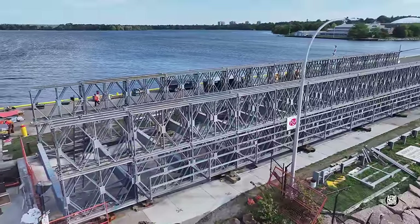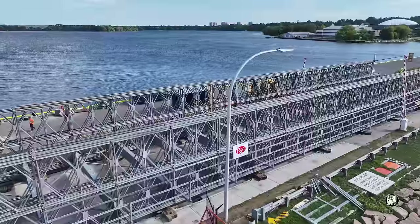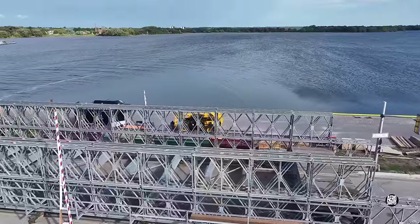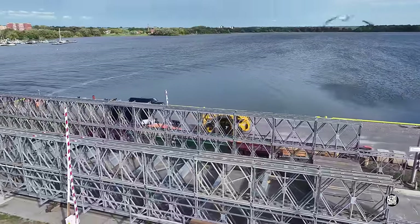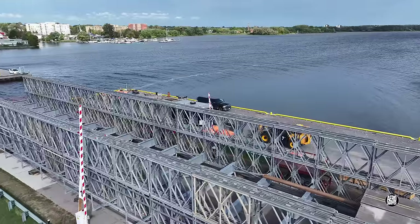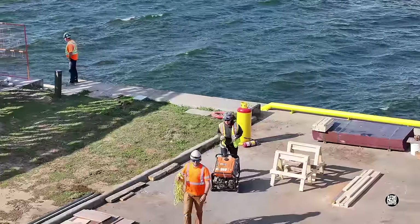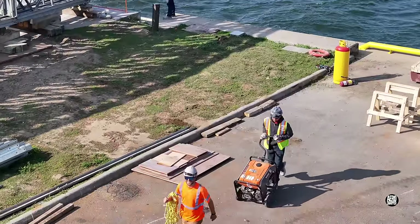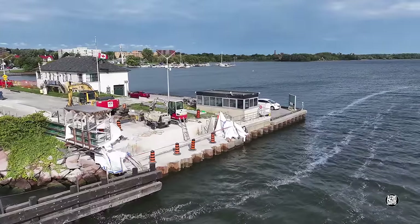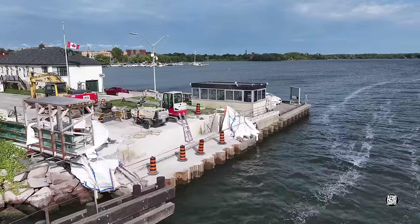We'll consider work on the plinths on either side in a moment, but let's take a look at the bridge. It's important going into the weekend that everything valuable is stored away securely. On the west side, with the last of the fixed structure gone, it's looking pretty clean.